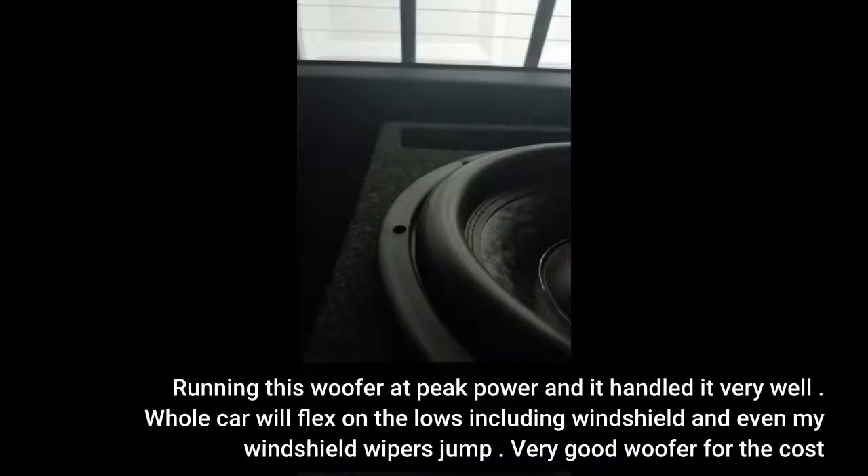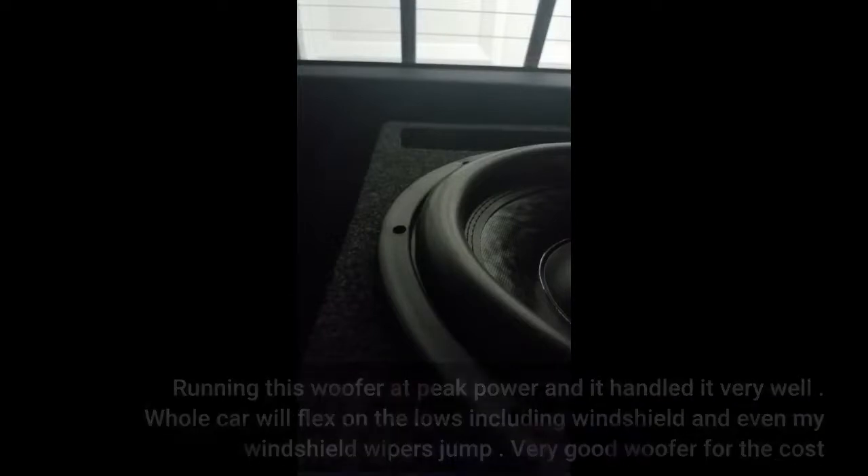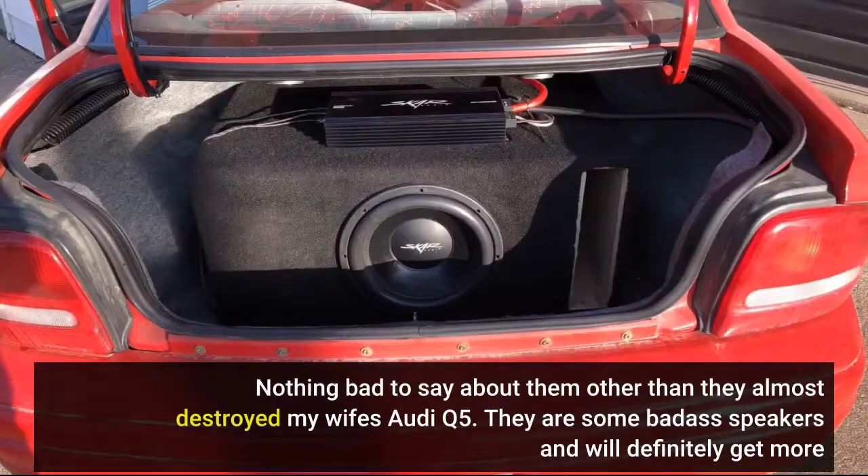Running this woofer at peak power and it handled it very well. The whole car will flex on the lows, including the windshield, and even my windshield wipers jump. Very good woofer for the cost — nothing bad to say about them other than they almost destroyed my wife's Audi Q5. These are some badass speakers and I will definitely get more.